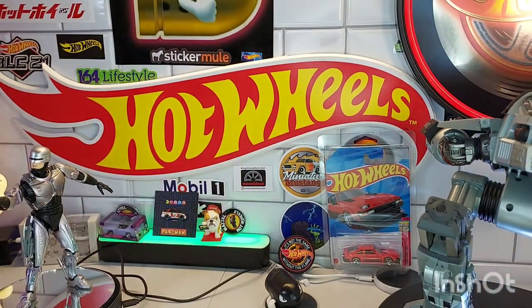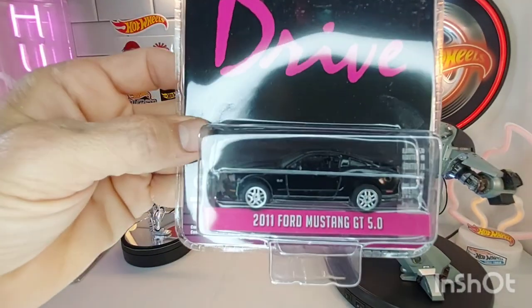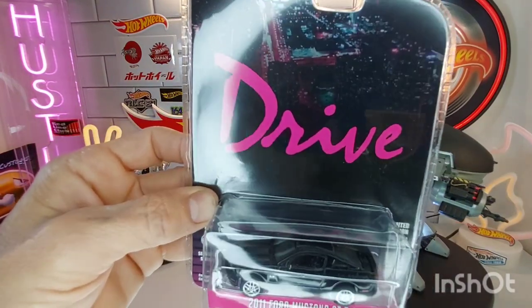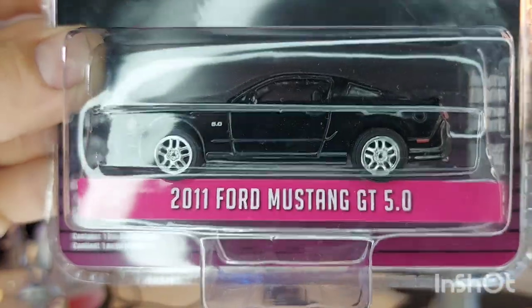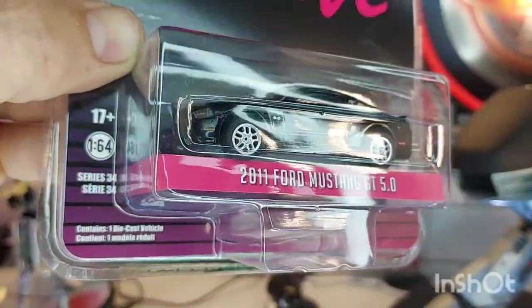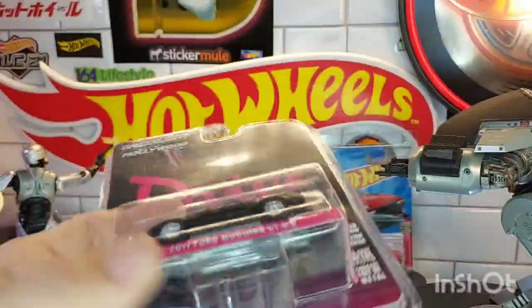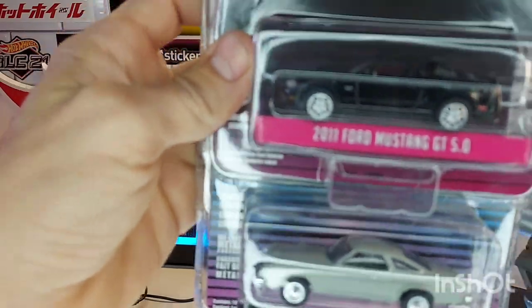I hadn't seen one of these before, which is pretty cool - the Mustang GT500. This is the chasing car when he steals the car for the robbery. I thought this was pretty cool to find. Now I believe there is a cop car but I'm really not interested in that unless maybe I found it in a greenie, because greenies are hard to pass up. So I have those two cars from the movie Drive.